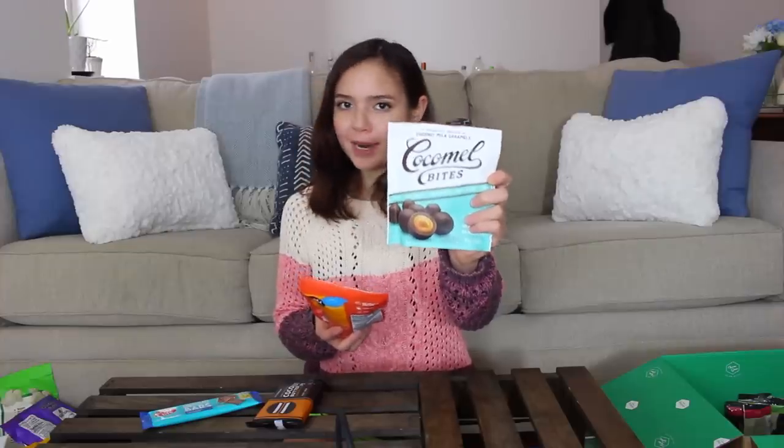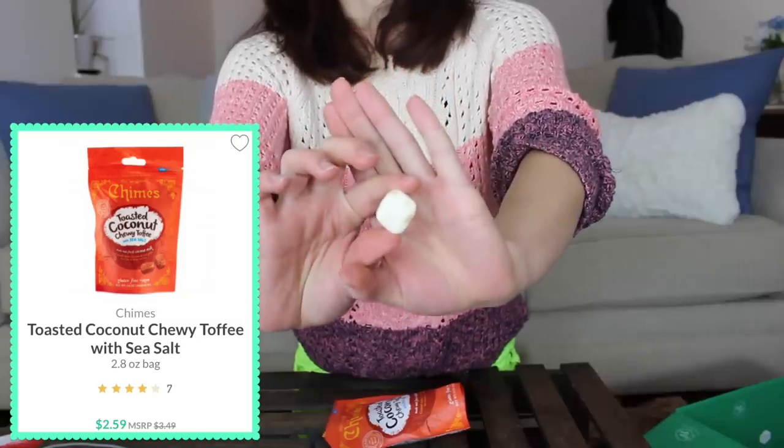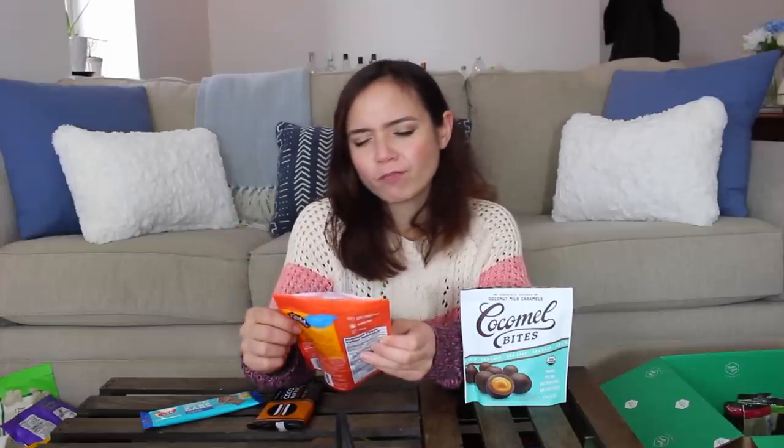We've got some sweet things as well — I know not everyone is as much of a salt fiend as I am. We've got the Cocoa Mel Bites, which I've seen a lot of other vegan YouTubers try out and everyone has liked them, so high hopes for these. And also the Chimes Toasted Coconut Chewy Toffee. One of my favorite candies was Almond Roka — I know it's not the same thing, but toffee, so good. These look different than I expected. I'm not sure I would repurchase these — they taste good and I will finish them, but there's something a little off about the flavor, which is weird because I really like coconut. I do like that there are very few ingredients — it's mostly just coconut milk and sugar, a little bit of sea salt. Probably would not repurchase.